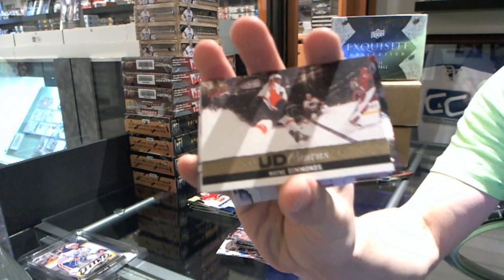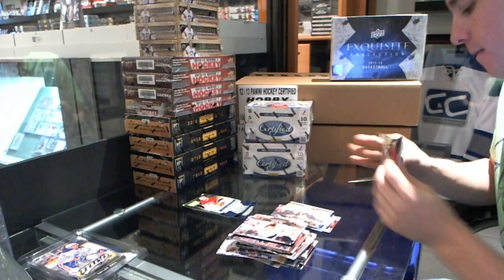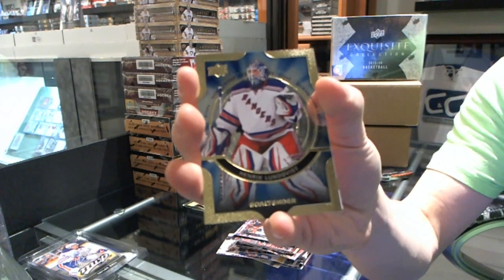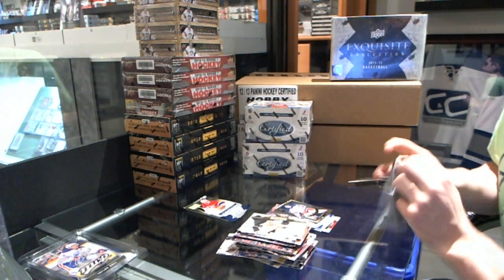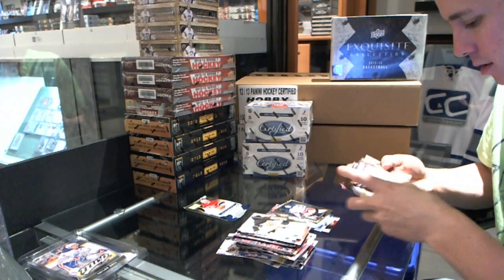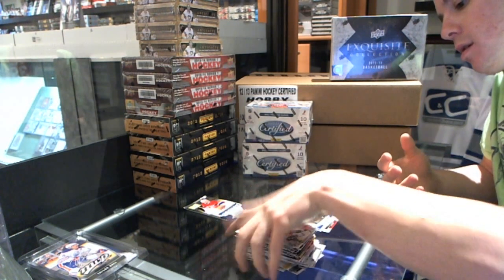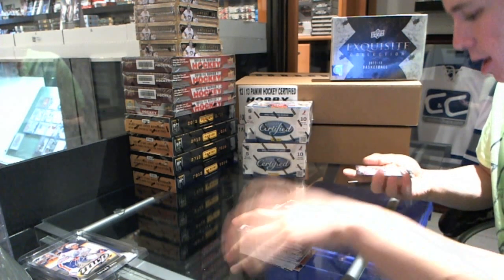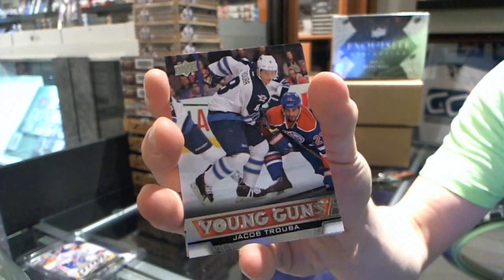Canvas — Wayne Simmons. Shining Stars — Henrik Lundqvist. Final pack — Young Guns, Jacob Truba. Wow, that was a great team.